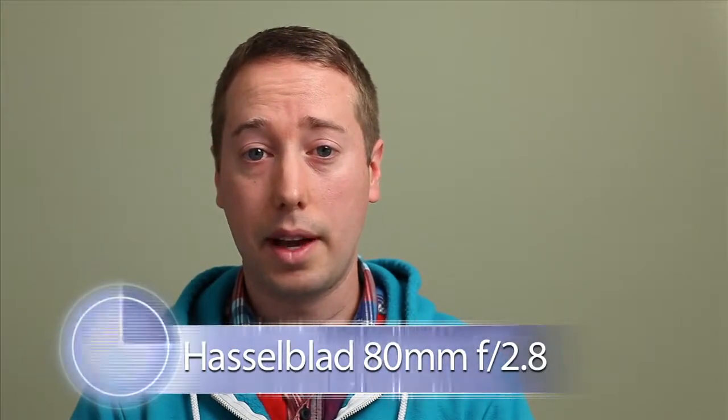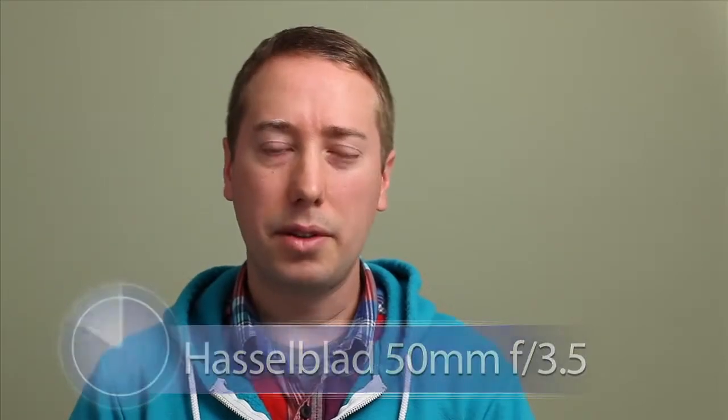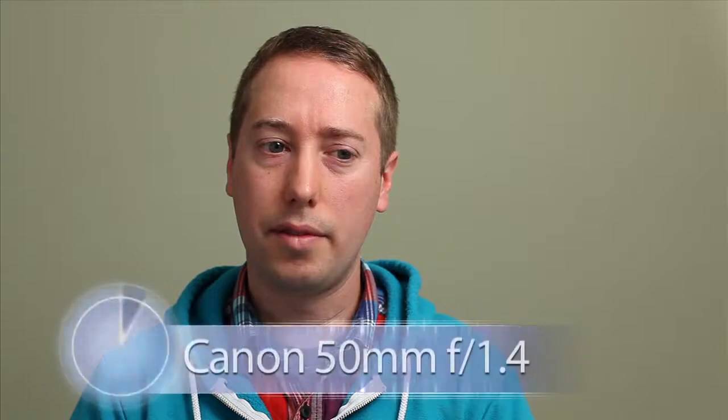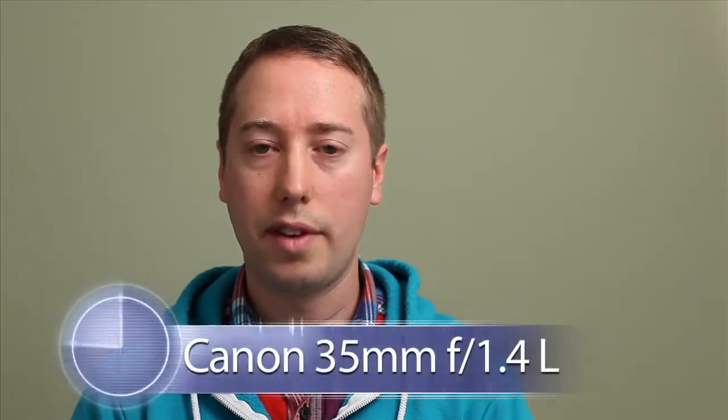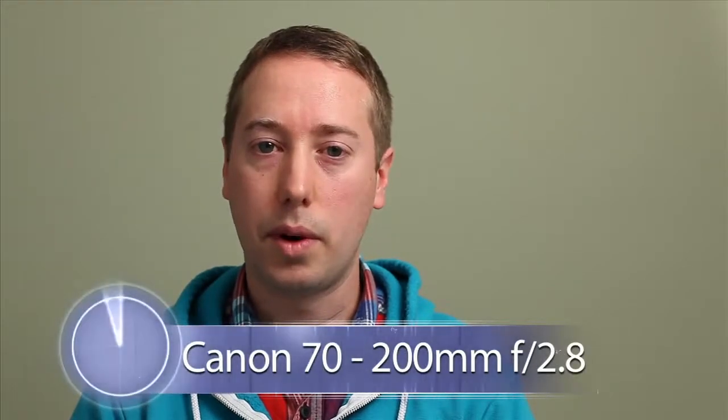With the Hasselblad, I use two lenses primarily — the 80 and the 50. And for the Canon, my go-to lens is probably either the 50mm 1.4 or the 35mm L series. I also use the 70-200 quite a bit if I really want to get back from my subject.